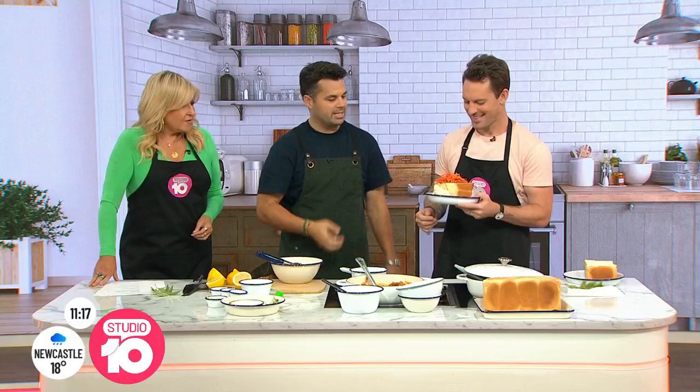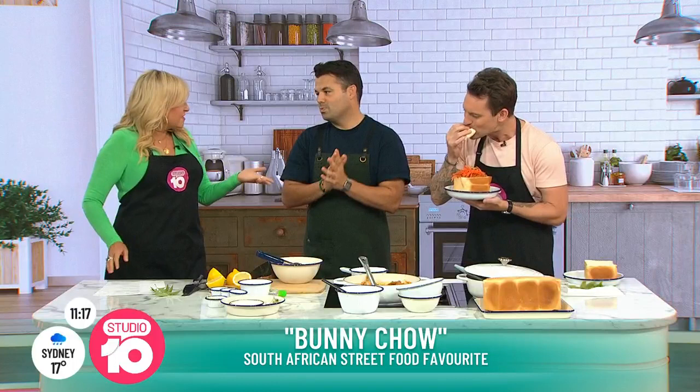And that is bunny chow. You have the rest of that bread that you eat along with it and you work your way down — you go through the curry, you get the bread soaked in there, all the flavour. You would even get kiddies eating that. This is great, I absolutely love this. Tell us about your new show.